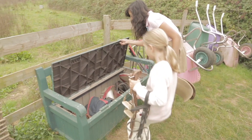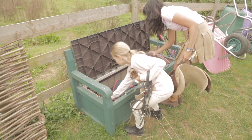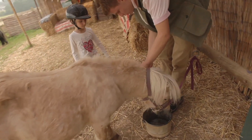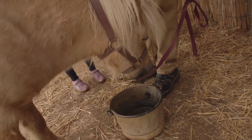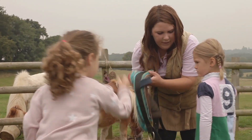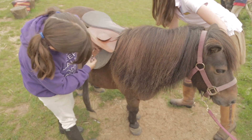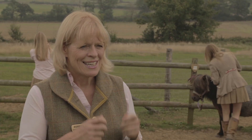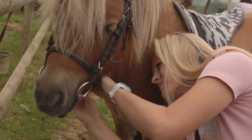At Shetland Pony Club we involve the children in tacking up the pony, so it's their responsibility to make sure their pony is okay. They go and find their saddle, bring it back, and then we have helpers who will help them with the more difficult parts of putting on the saddle and also putting the bridle between the pony's teeth.